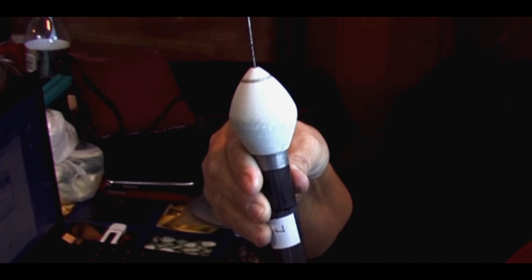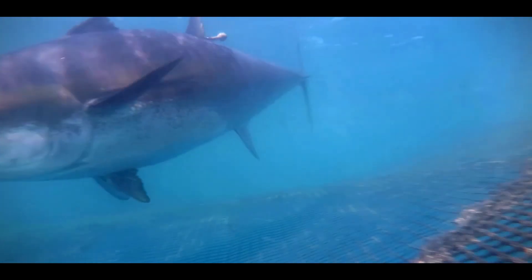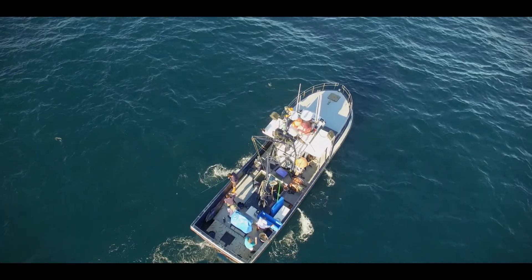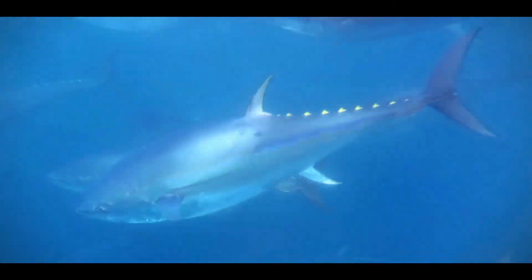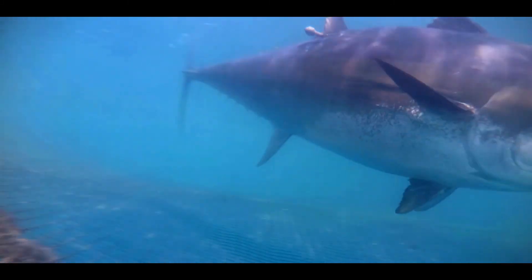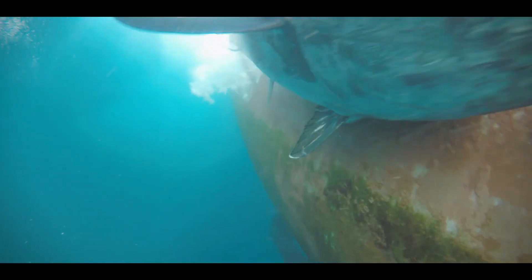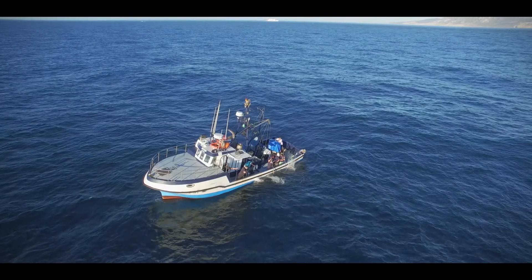We've gone on to use electronic tags called pop-up tags using a satellite system. They automatically detach when you program them to be released. They are released into the sea and the satellite sends data to your computer, which you can use to find the exact location of the tuna in the moment it was detached. It offers the possibility of retrieving much more data if you retrieve the actual satellite tag later.